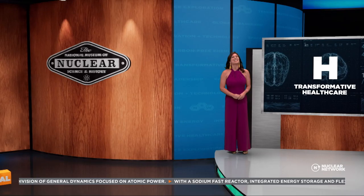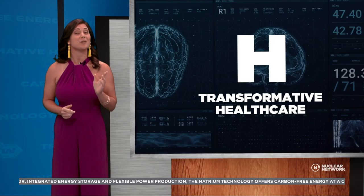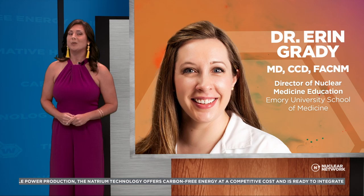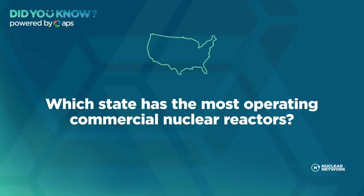Thanks, great job talking to Maria! Still to come on this episode of The Nuclear Network, we'll dive into transformative healthcare and find out how nuclear medicine works as a detective to find tricky diseases inside our bodies. Plus, Mickey and Gabriela will talk to Dr. Aaron Grady about nuclear medicine. And Dr. Mike Short explains how fireworks have individual colors. But first — which state has the most operating commercial nuclear reactors? The answer when we return.